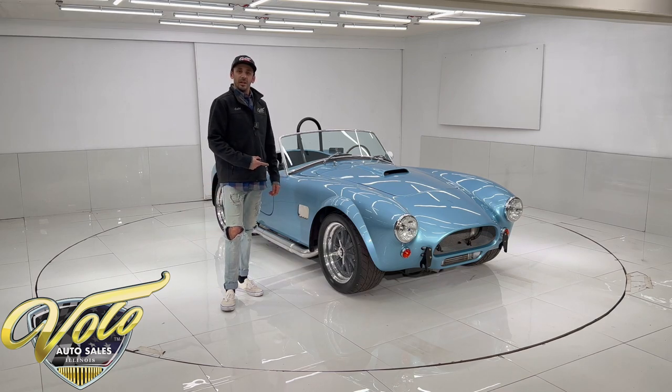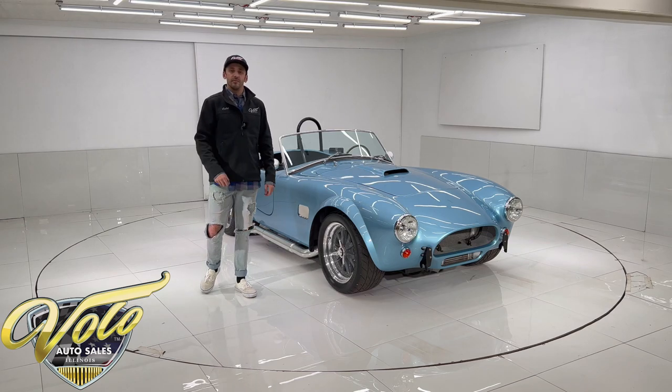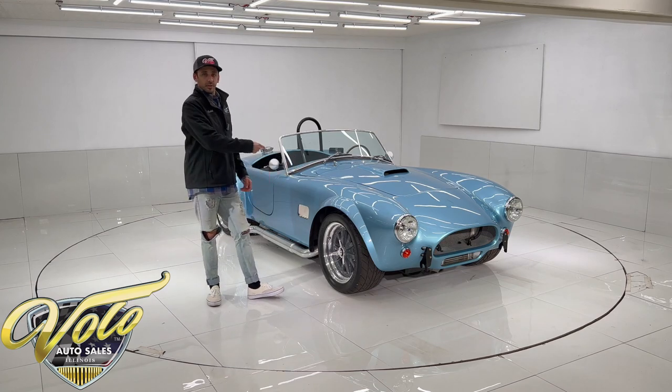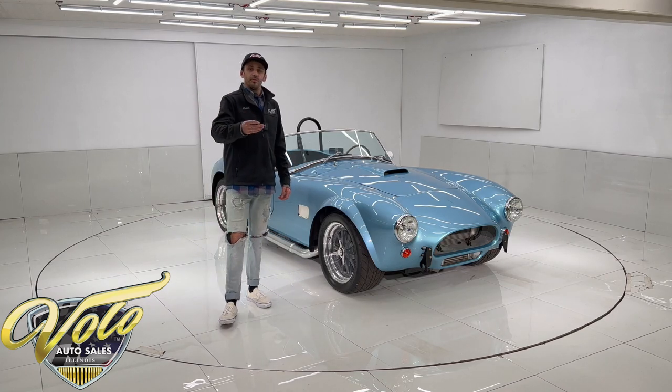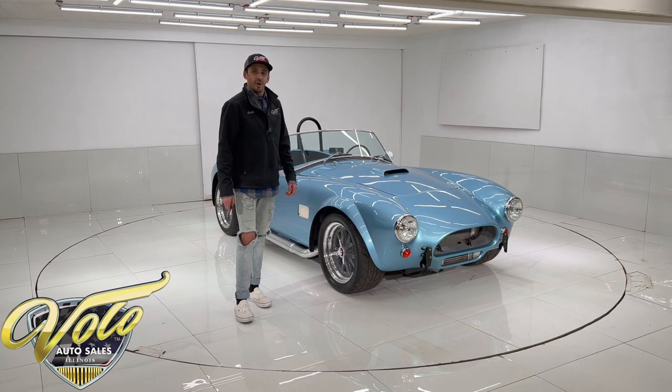For more information on the vehicles, like our write-up description and the full photo shoot, you can visit VoloCars.com. You'll see all the descriptions on not only this car, but a couple hundred, both modern muscle and classic cars. They're all for sale at VoloCars.com. Let's get into this Cobra a little bit more.